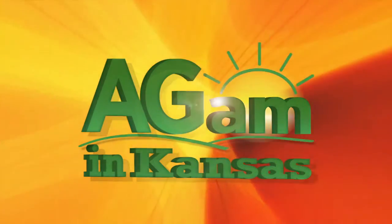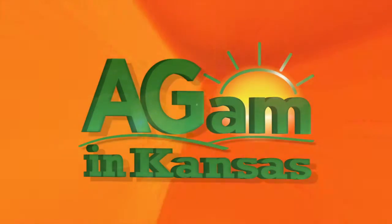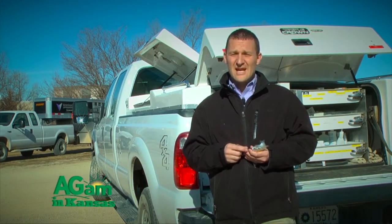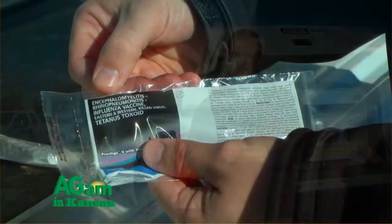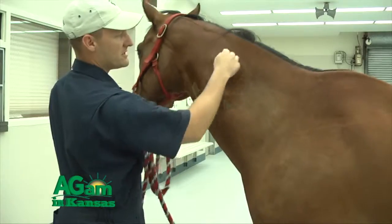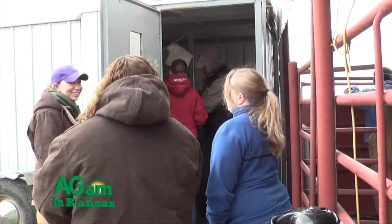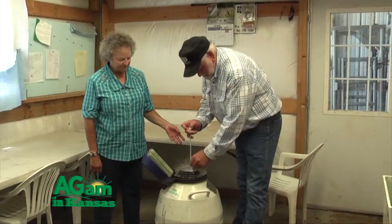Good morning Kansas, good morning. Let's take a look at what's coming up today on Horsing Around. K-State's Dr. Chris Blevins discusses vaccines, including their safety, how to administer, and more. Then we catch up with Bob Weber at the winter ranch management meeting, where he discusses artificial insemination.